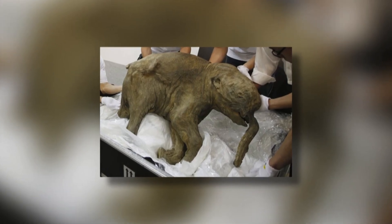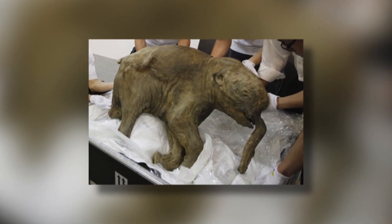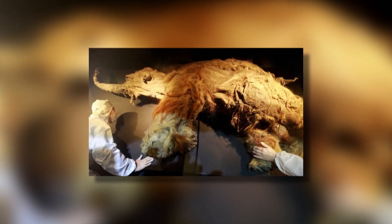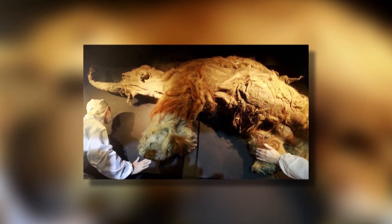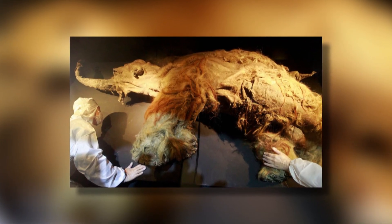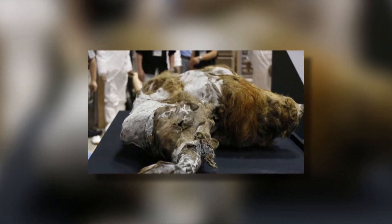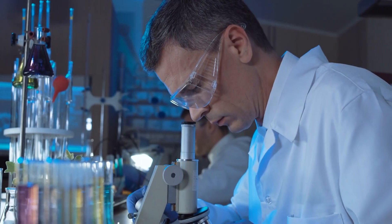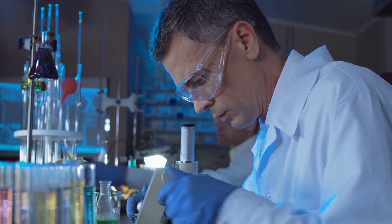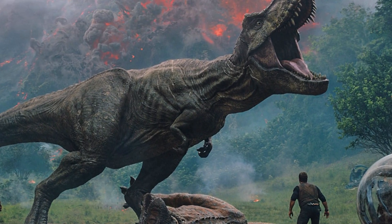Researchers say that Yuka was most likely killed by humans since the remains show signs of having been cut open, making her the first woolly mammoth that shows evidence of interactions with humans. The animal also has the most well-preserved woolly mammoth brain ever discovered, with the folds and blood vessels still intact. Yuka is so well-preserved that scientists are seriously discussing using her DNA to clone the species back into existence. We guess the researchers didn't learn anything from Jurassic Park.